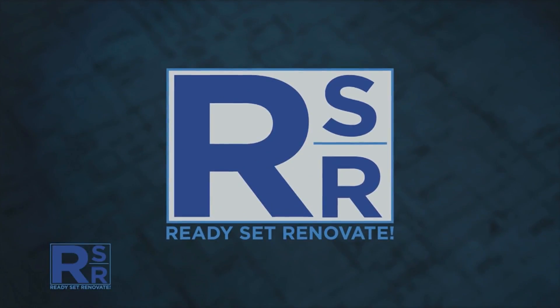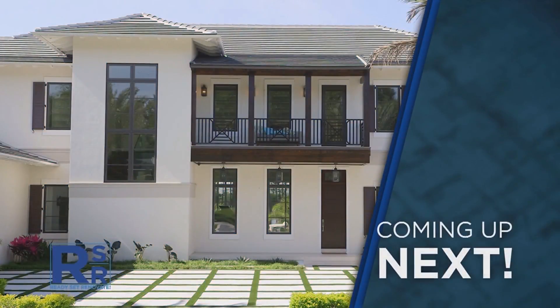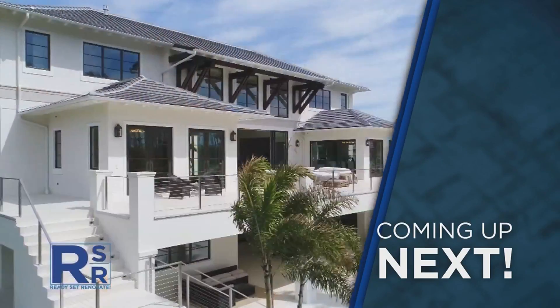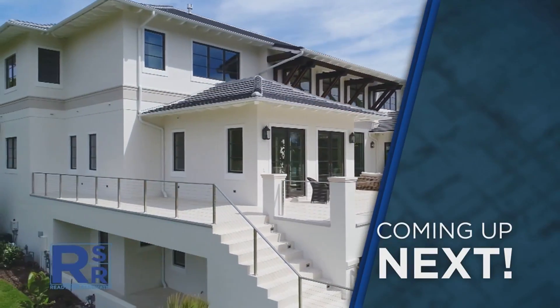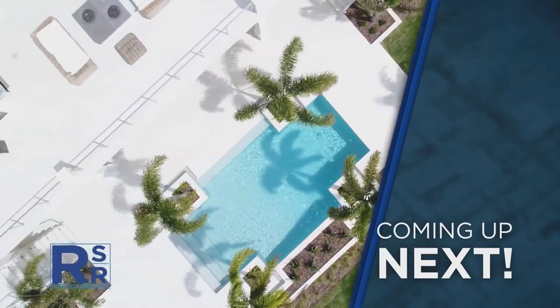Coming up next on Ready, Set, Renovate: we see if staging house number two helps snag a buyer with its nearly $8 million price tag. It's over 10,700 square feet heated and over 14,000 square feet overall, with seven bedrooms, ten bathrooms, a game room, theater room, golf simulator room, elevator, sauna — pretty much anything you want in this house you have.